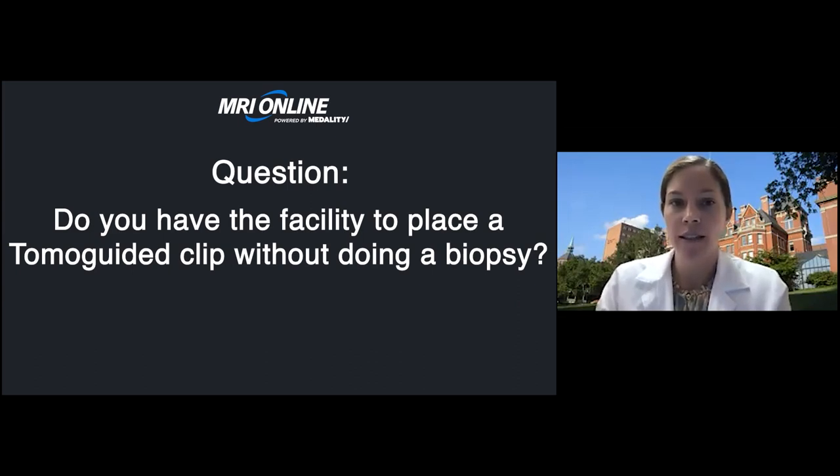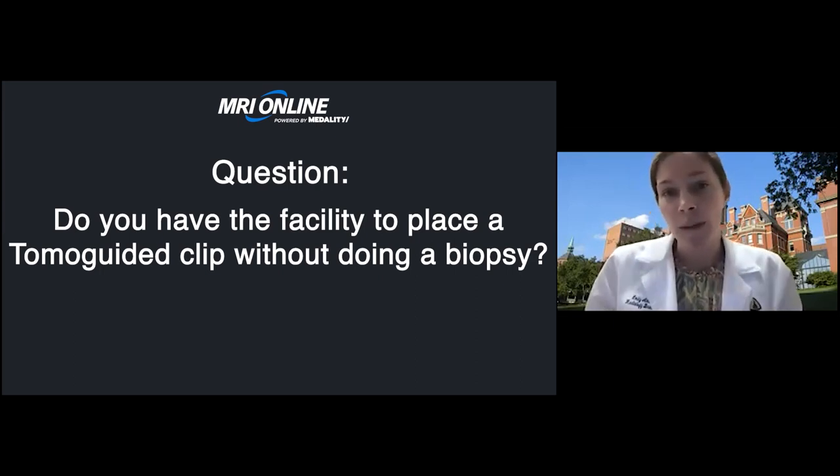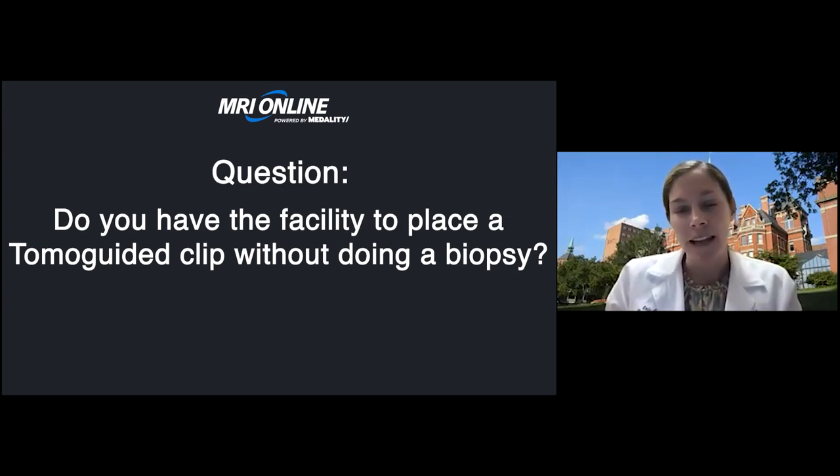The next question: do you have the facility to place a tomo-guided clip without doing a biopsy? Technically we would be able to do that, and have done it on very rare occasions. Our surgeons have a strong preference to have pathology before taking the patient to surgery, so we haven't found a need to place clips without a biopsy very often. We would usually do the biopsy and then place a clip there so we have an answer and know the pathology before the patient goes to surgery.